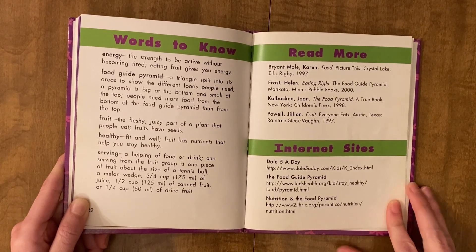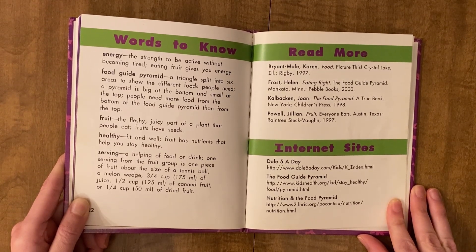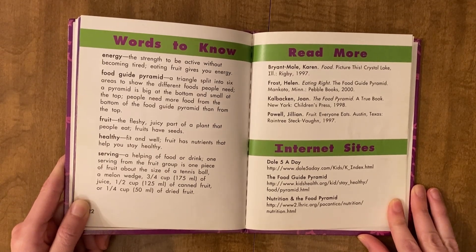A fruit is the fleshy, juicy part of a plant that people eat. Fruits have seeds.